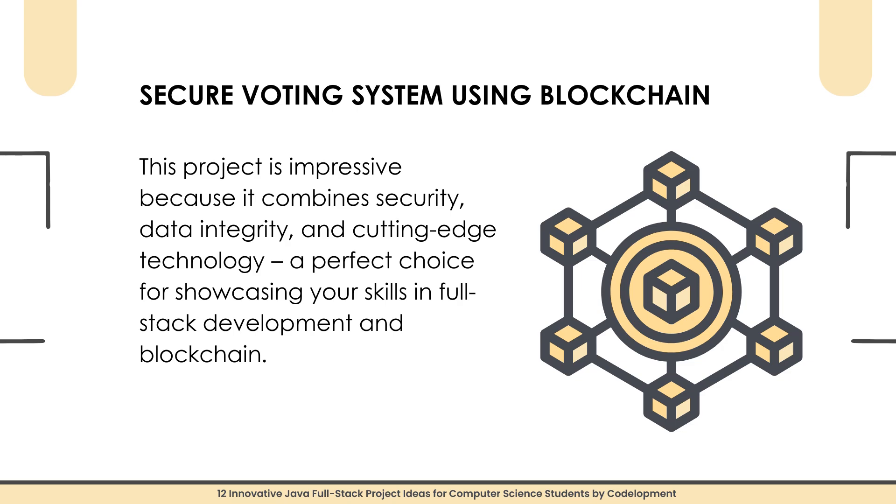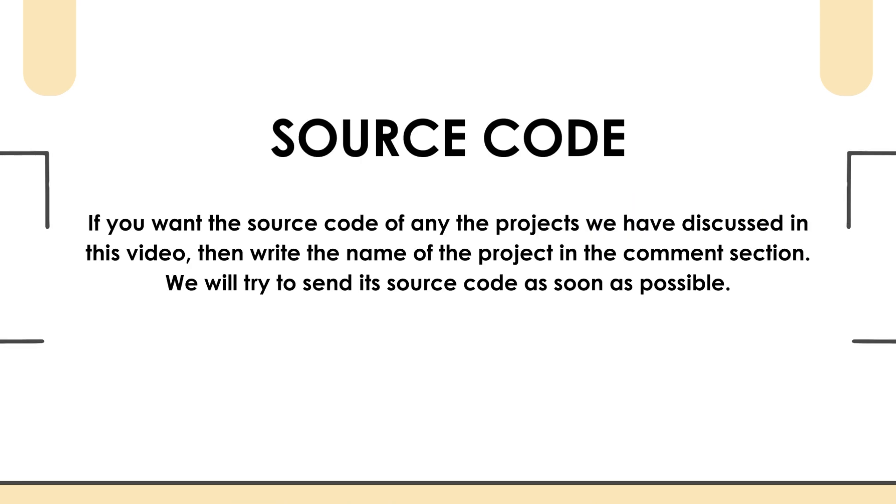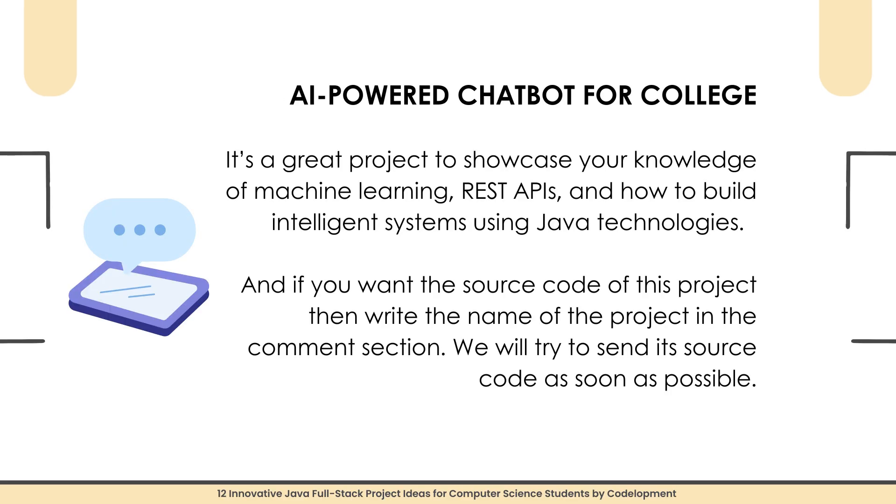If you want the source code of this project, write the name of the project in the comment section and we will try to send it as soon as possible.